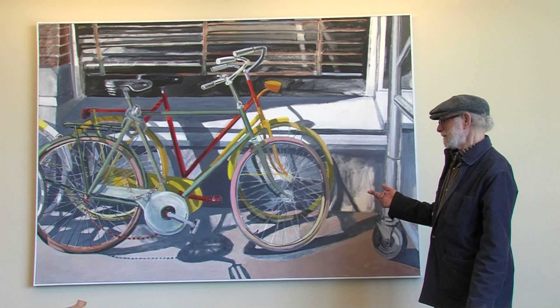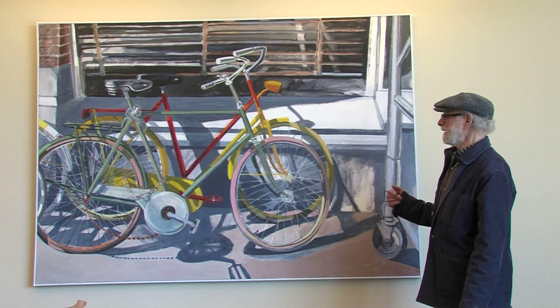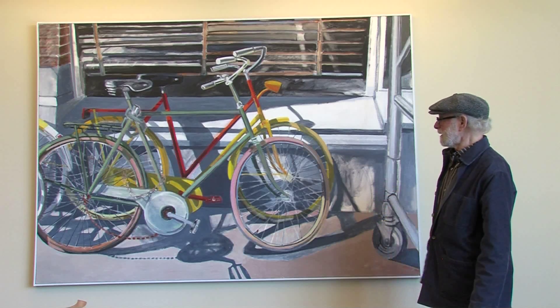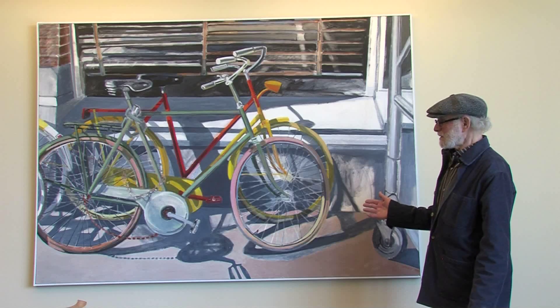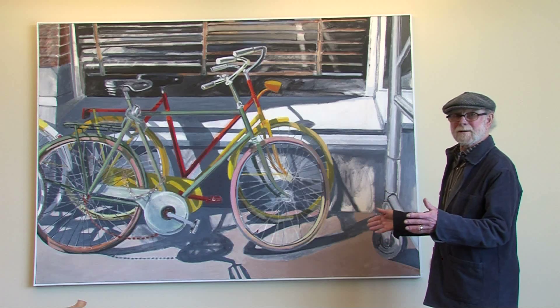The painting is also a lot about light, and certainly the cast shadows help in giving that effect, but there are other things about the light that are perhaps more subtle, which can be appreciated when you get closer to it.